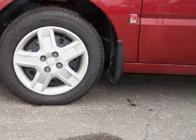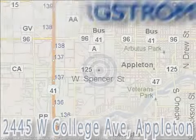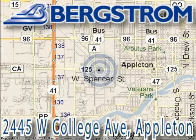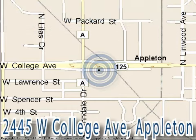Call or come by today to arrange a test drive. Bergstrom Buick Pontiac GMC Truck of Appleton is located at 2445 West College Avenue, on the corner of College and Lindale in Appleton, right across from Vambrides. This vehicle won't be here long, so call our professional sales staff today to schedule an appointment.